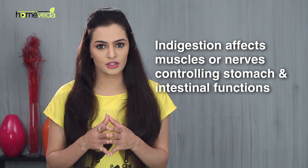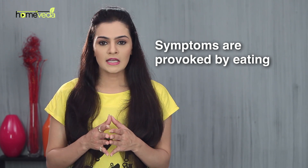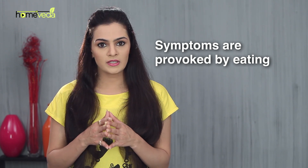The symptoms of indigestion are provoked by eating, since eating initiates gastrointestinal functions. The abnormality in functioning might have its roots in a gastrointestinal muscular organ, the spinal cord, or the brain, and therefore there are several causes that lead to indigestion.